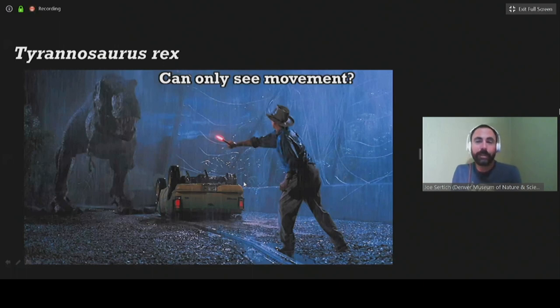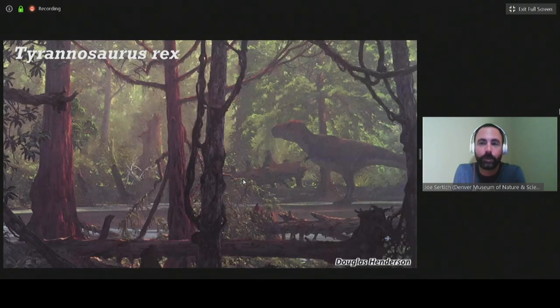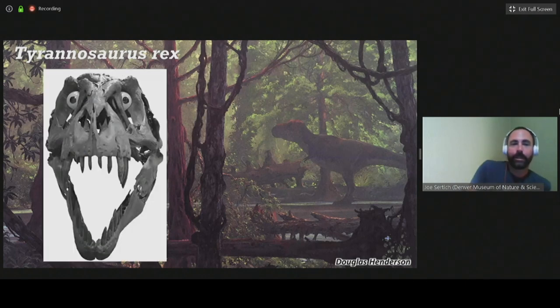Another plot point is that T-Rex can only see things when they move. If you think about that — T-Rex lives in a forest with trees that aren't moving — how would it navigate without running into things if it couldn't see stationary objects? We now know that T-Rex has binocular vision, so its eyes were facing forward. That's a hallmark of really sophisticated predators like owls, eagles, lions, and cats. They use their overlapping field of vision to see movement, things that are still, and to see depth. So the plot point in the movie where it can only see things if they're moving is probably not very accurate.